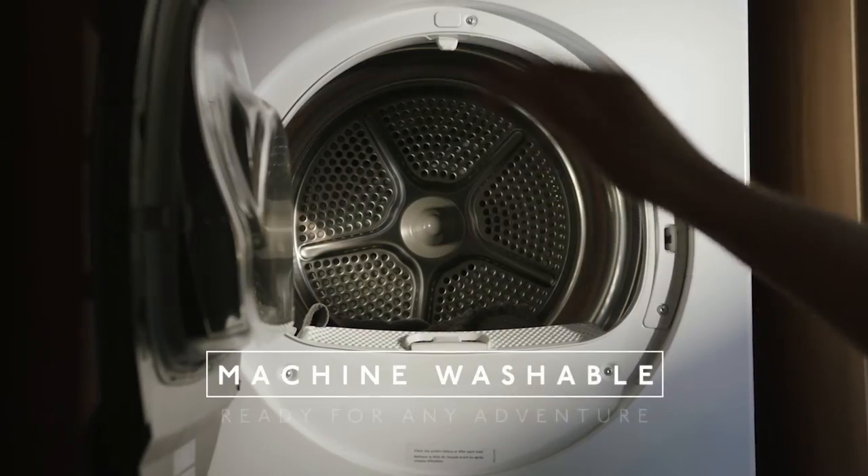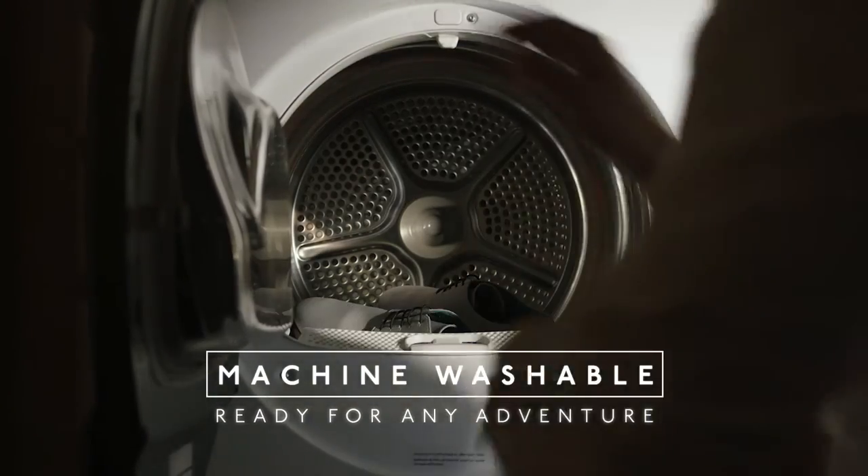The whole shoe is also machine washable, making it ready for any adventure and your on-the-go lifestyle.